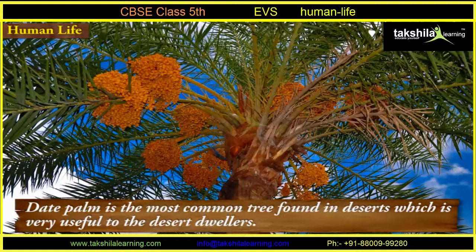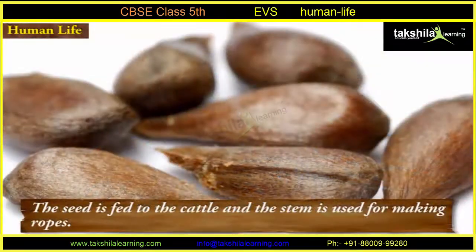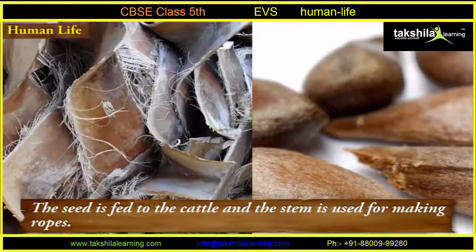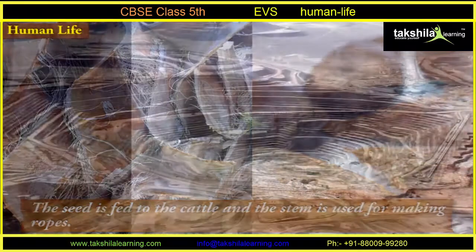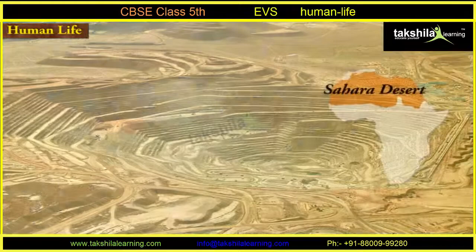The date palm is the most common tree found in deserts and is very useful to the desert dwellers. The fruit of the tree is rich in vitamins and sugar, the seed is fed to the cattle, and the stem is used for making roofs.